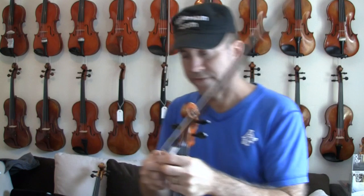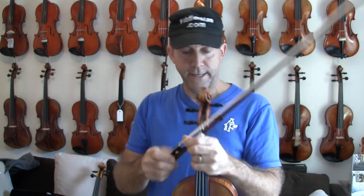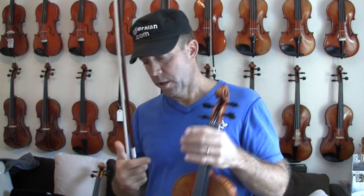Now this bow is available in either silver winding or nickel plated. Both of them are about the same quality, but the silver winding is obviously more traditional and quite a bit more expensive.